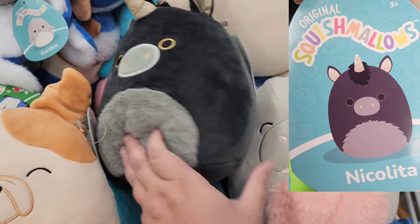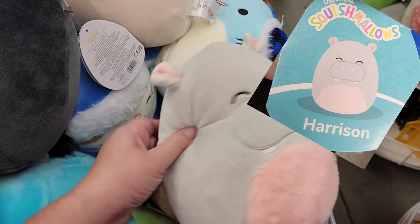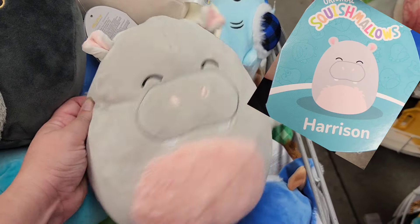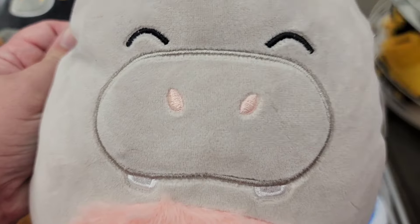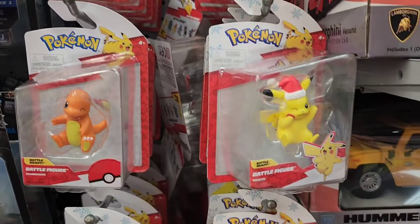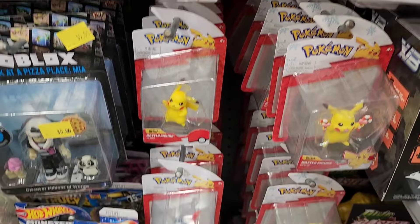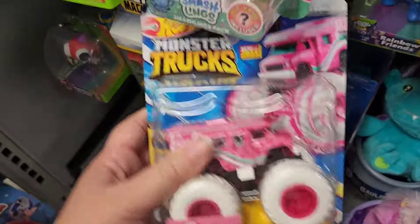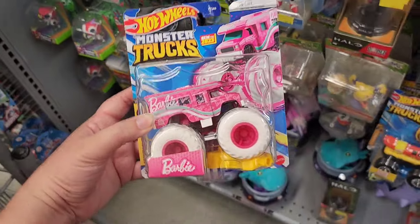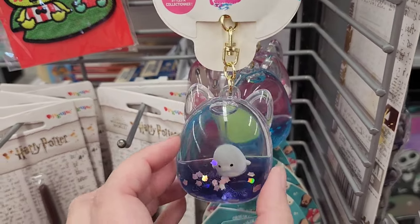I did end up grabbing this Nicolita, even though I had just bought the smaller size at Walgreens a week or so before, but I still couldn't resist. There's just something about that black unicorn that I can't resist. I did buy one of each of these Christmas Pikachus to turn into Christmas ornaments, and I was really excited to find this Barbie monster truck. I have been looking for that at Walmart for weeks, so I was really happy to find it at Five Below.